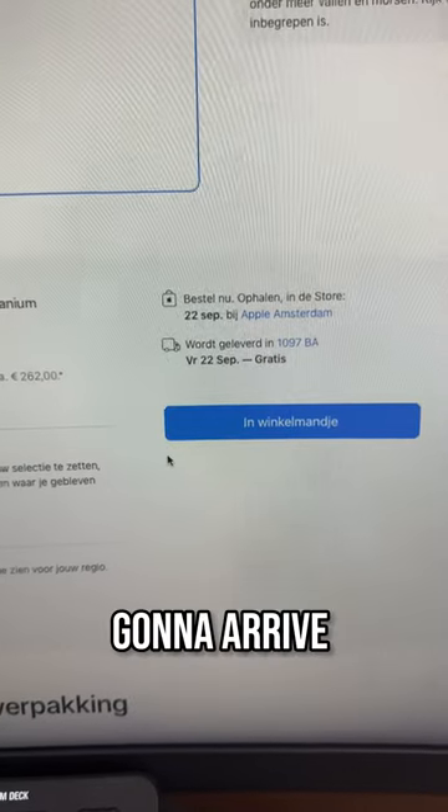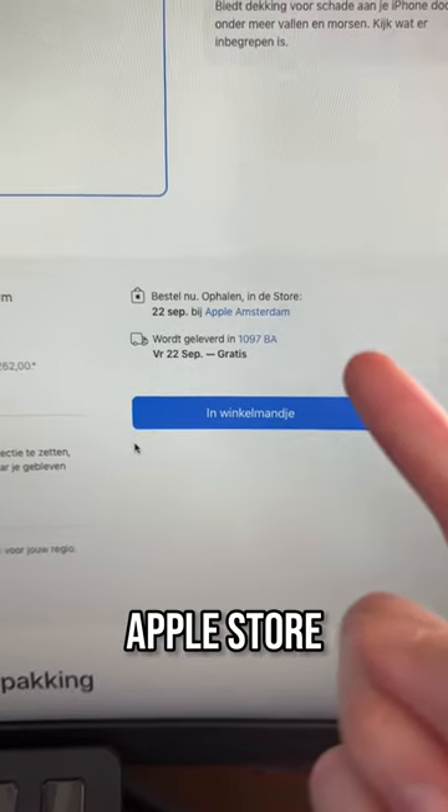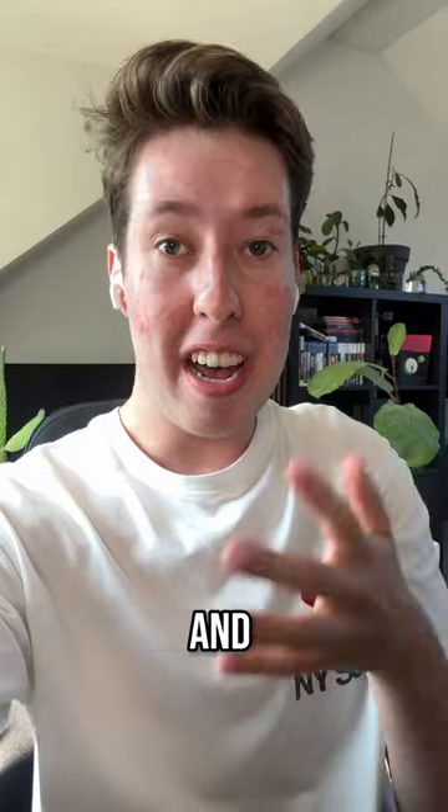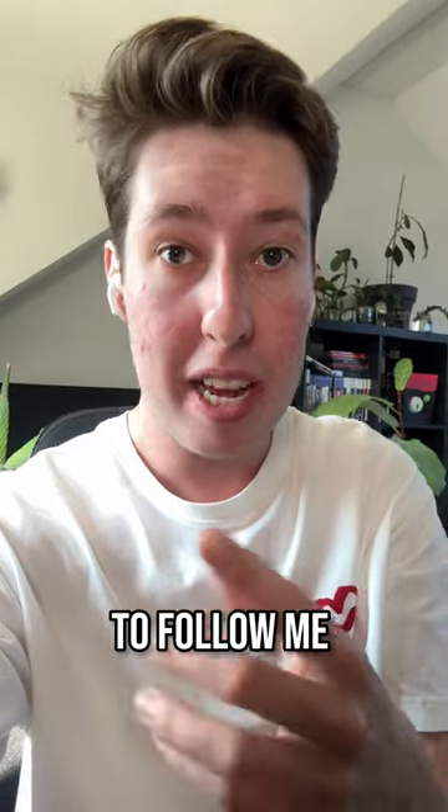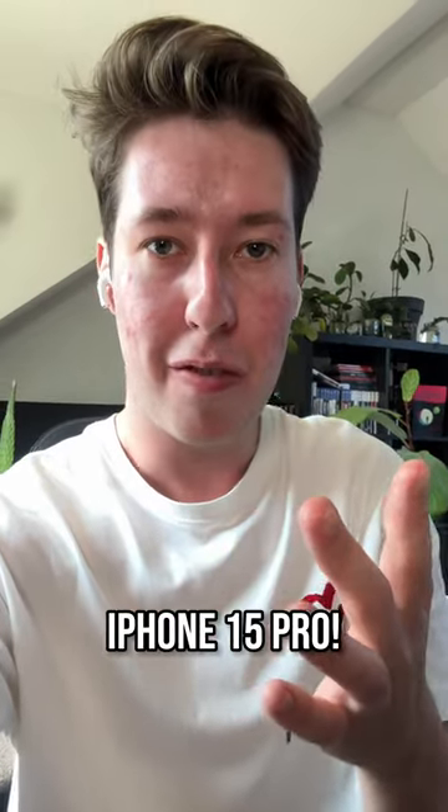It's gonna cost me 1,479 euros for 256 gigabytes. It's quite a lot of money. And it's gonna arrive next Friday. I'm gonna pick it up in the Apple Store, so stay tuned for more videos on that. The pre-order has been set and there's gonna be so much iPhone 15 content on my channel, so make sure to follow me and let me know what you want to see of the iPhone 15 Pro.